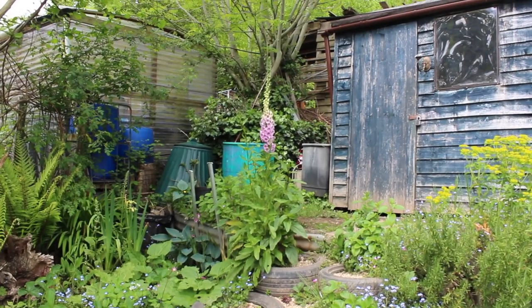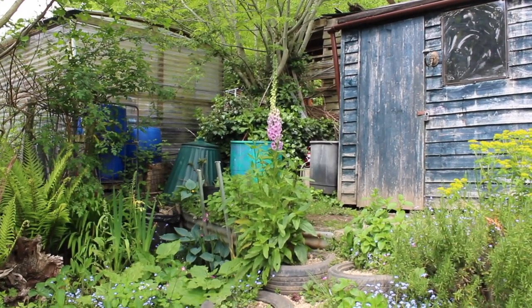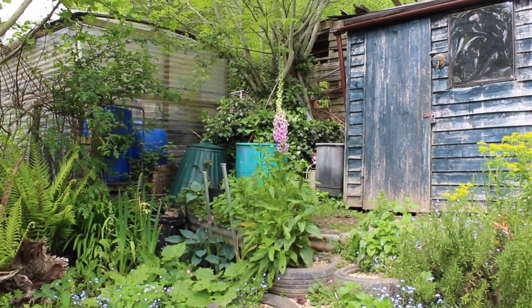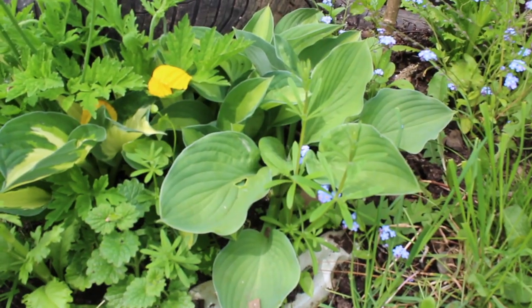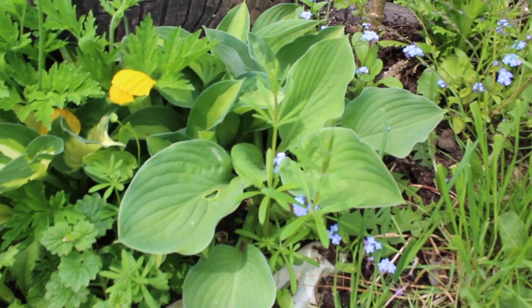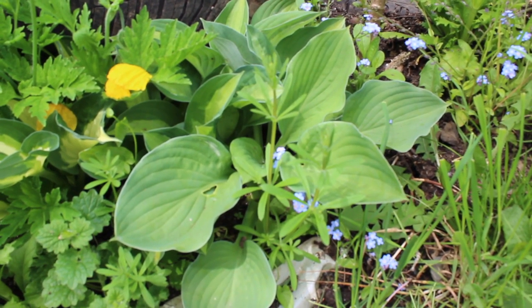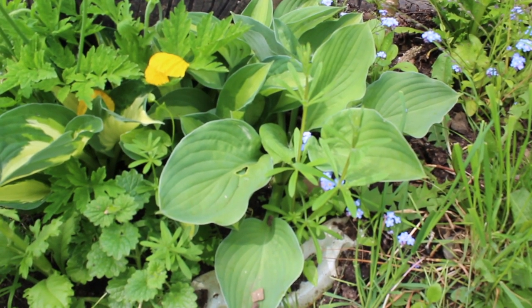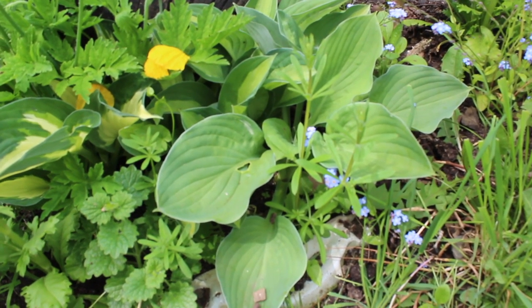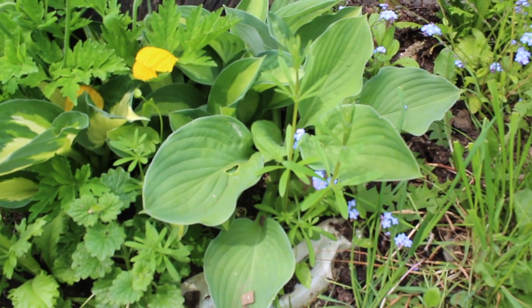Isn't that foxglove in the middle just absolutely stunning there? Completely wild, a complete happy accident. We used to have huge problems with both drought and slugs on this plot when we first got it about seven years ago, but by mulching the soil and by encouraging a diversity of wildlife — including the things that eat slugs — we are now able to grow hostas out in the open.